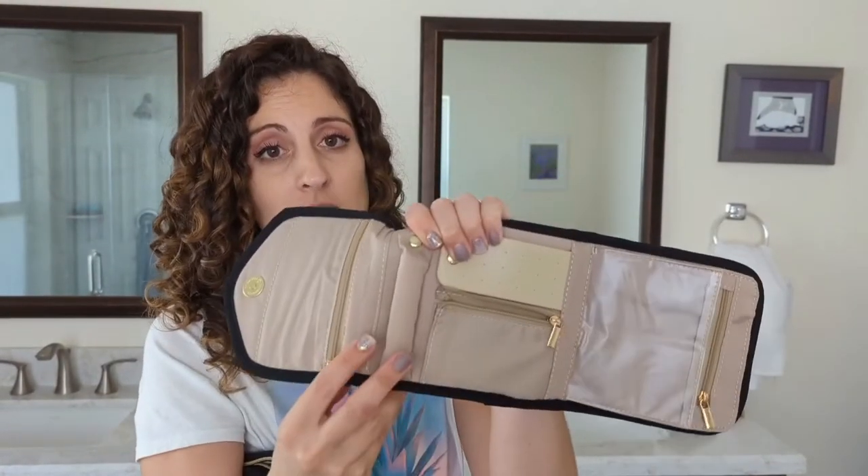Hi, this is Danielle with WTI, and I'm here to share with you this really awesome jewelry case that you can use for traveling. I'm going to show you a close-up of this and why I like it so much.